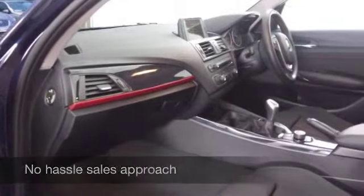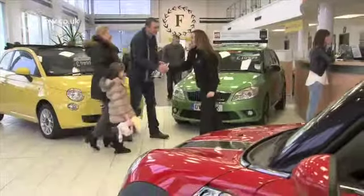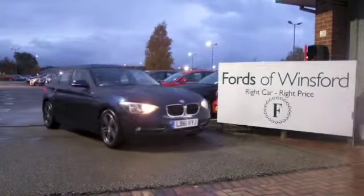Don't forget, you're more than welcome to part exchange your existing vehicle. We can arrange finance for you as well, no problem. If you fancy a test drive, bring your licence with you and we can arrange that as well. Come and discover this great car for yourself.